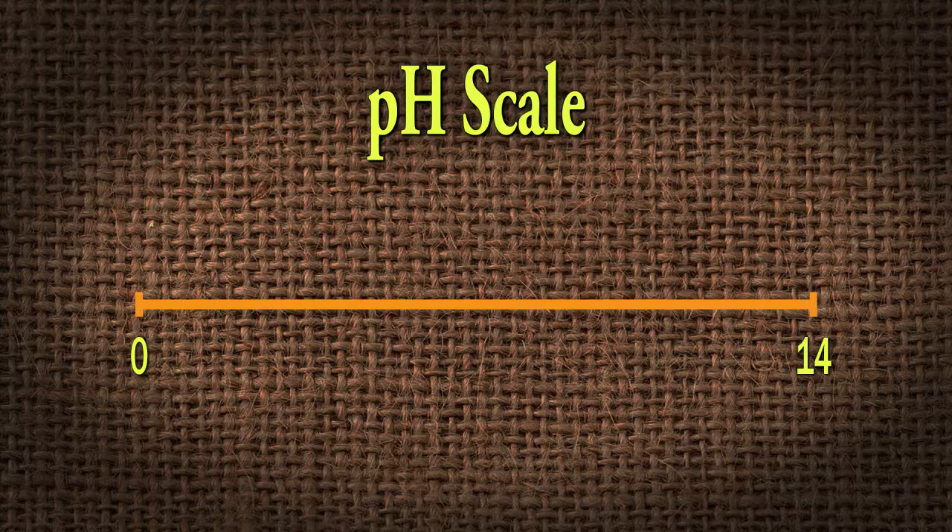pH runs on a scale of zero to 14, and it's exponential. Seven is right in the middle — that's what we call neutral. Anything below seven would be considered acidic, or as some old timers say, sour. Anything above is basic, alkaline, or sweet. You may refer to it as sweet versus sour — that's kind of how it goes.